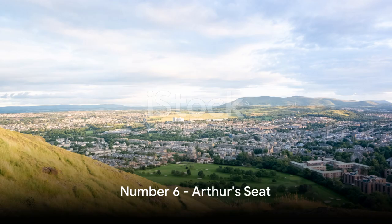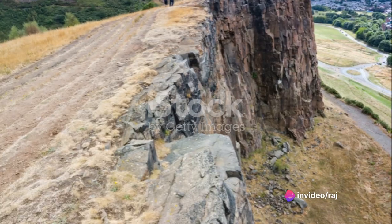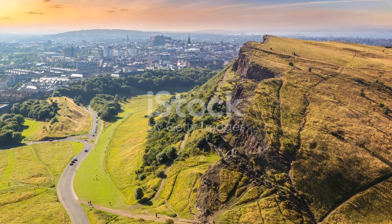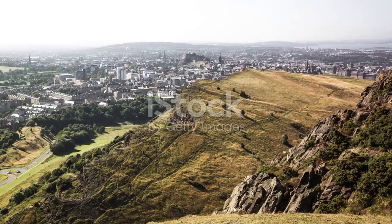At number 6 we have the breathtaking Arthur's Seat. This ancient volcano and hill located in Holyrood Park offers a rewarding hike. From its peak, a panoramic view of the city unfolds. For nature and adventure enthusiasts, Arthur's Seat is a must-climb.